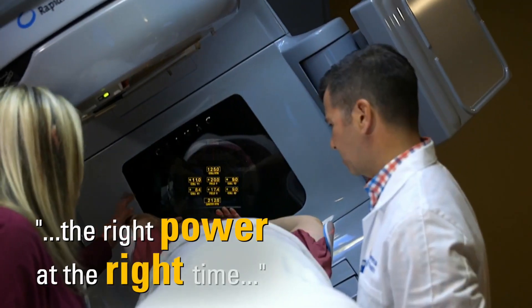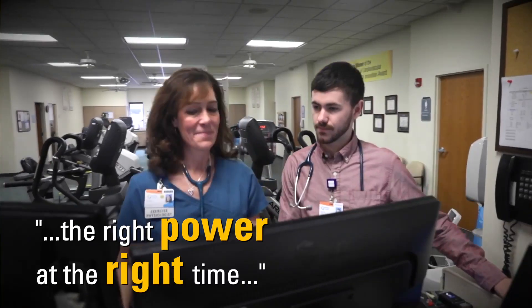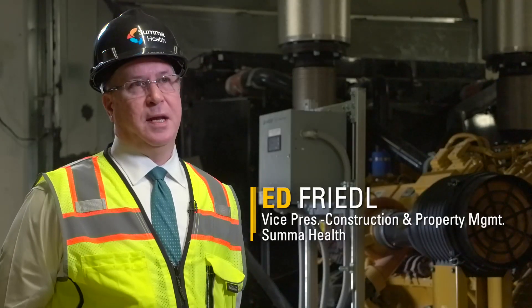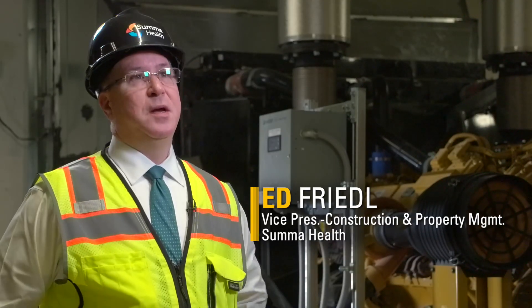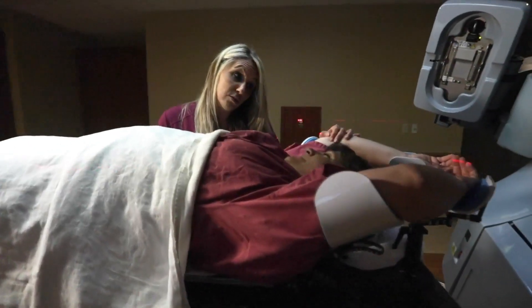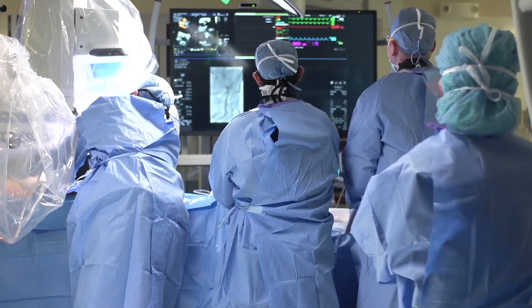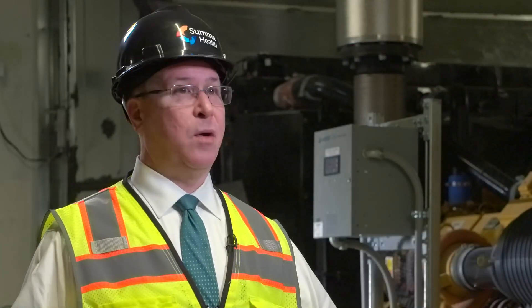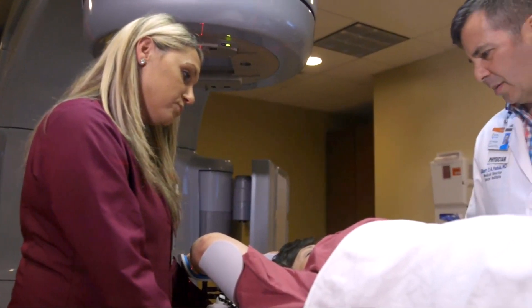Our challenges with power is making sure we have the right amount of power for the right equipment at the right time. Everything in healthcare today is related to computer systems — everything's run automatically — and when you have a patient on the table in a procedure, you can't afford for power to be lost. Anyone who's lost power at home knows how devastating that can be.